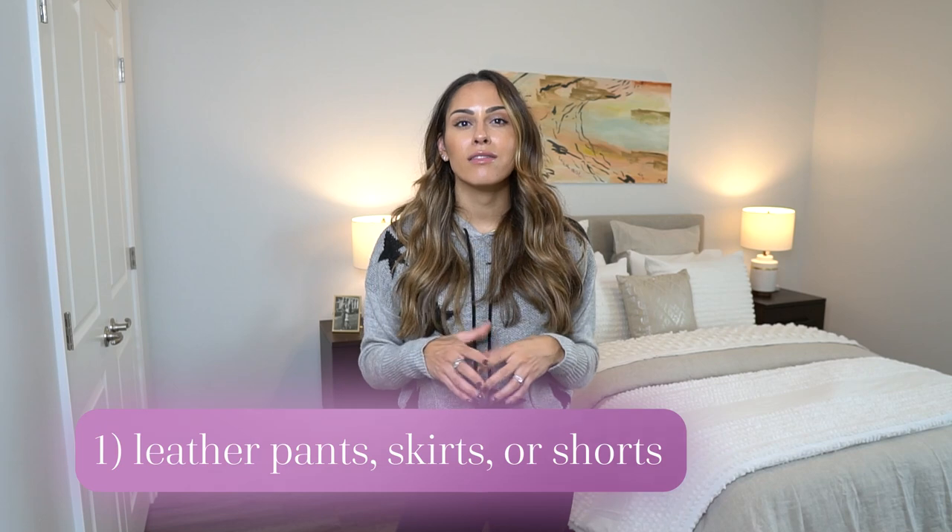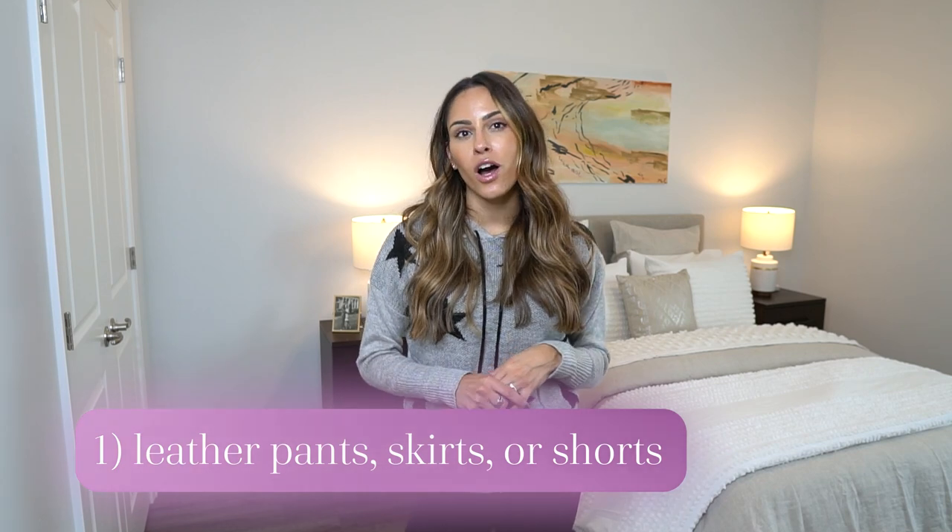Item number one: leather pants, skirts, or shorts. I love leather clothing in the fall, and as you saw in my previous video, I got that new leather skirt from Zara. Today I'm going to be showing you three new leather pants that I got for this season. They are a little bit different than my old leather items — my old leather pants were a little bit more straight-like. These have a little bit more oomph in them, so let me get them from my closet.